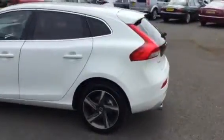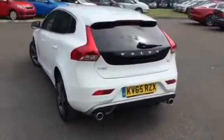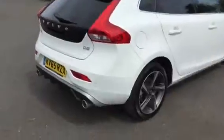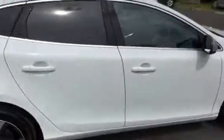Finished in ice white with the R-Design suede and leather upholstery, rear park assist, and your R-Design alloys as you can see.